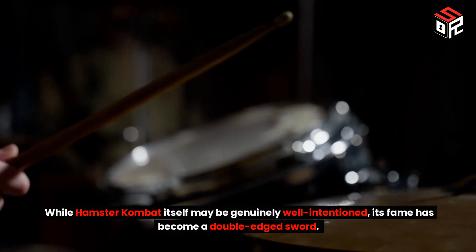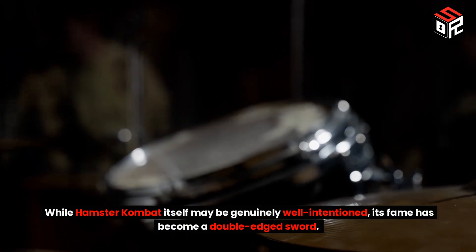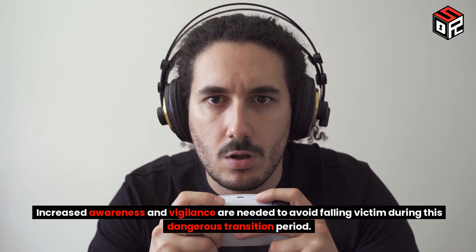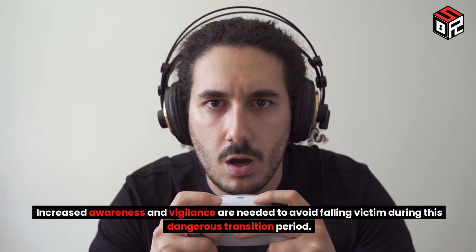While Hamster Combat itself may be genuinely well-intentioned, its fame has become a double-edged sword. Increased awareness and vigilance are needed to avoid falling victim during this dangerous transition period.